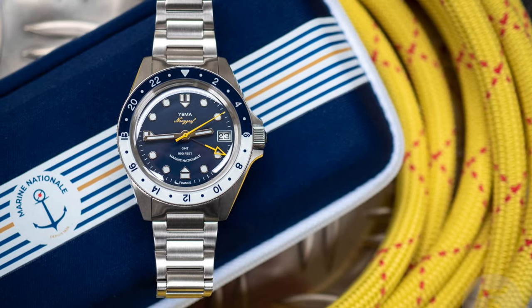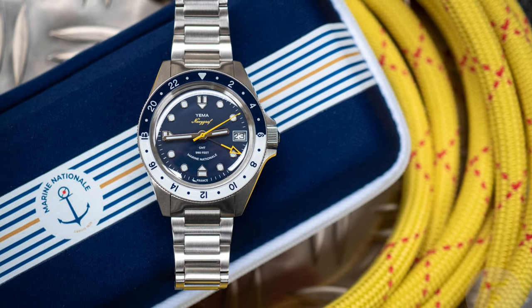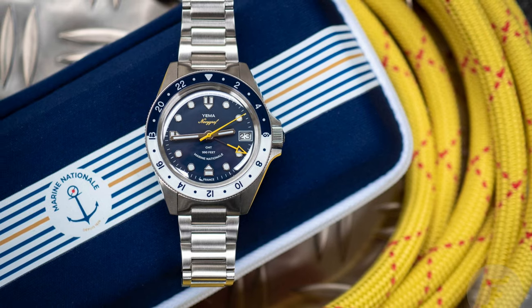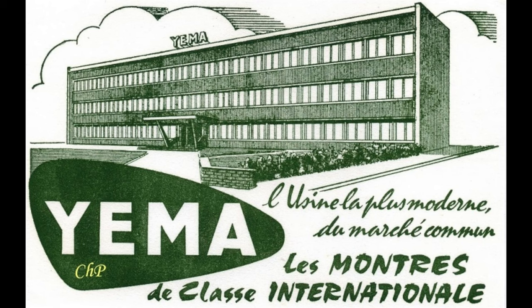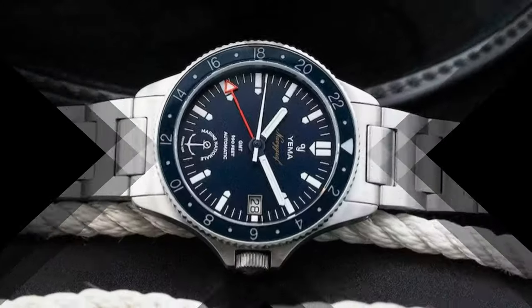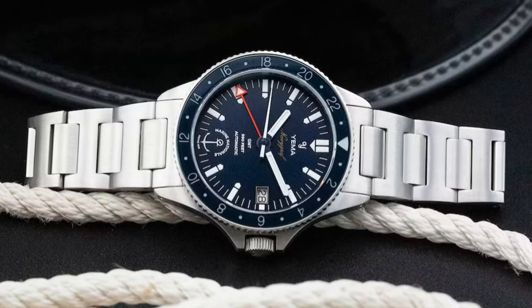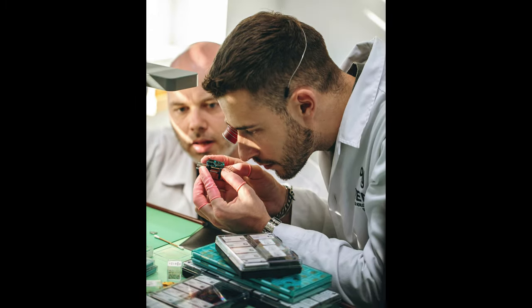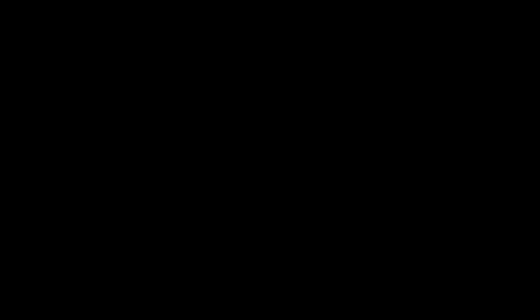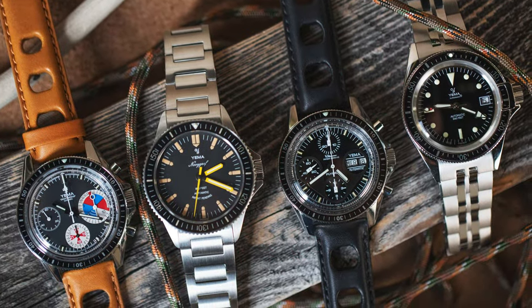Yema is on the fringe edges of microbrand, so I will address the two I have, starting with the Navygraf. What a splendid-looking Marine Nationale diver. The company goes back to 1948 in Besançon, France, and their watches are timeless. Yema has covered many fields of watchmaking — from diving, military, motor racing, space exploration, and sailing. Despite having a brief affair with Seiko from 1988 to 2004, the company has primarily worked directly out of France and continues to release new models even today.